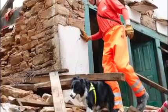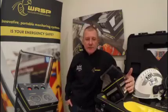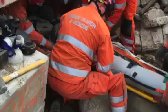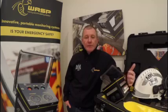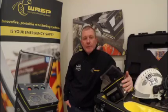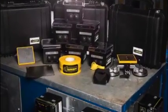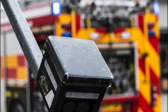On returning to the UK, I expressed to my seniors the dangers we face when we go into these buildings. I was then tasked with finding a piece of equipment that could give an early warning of building stability compromise. There was nothing on the market, so I designed it, built it, and now I'm selling it myself.